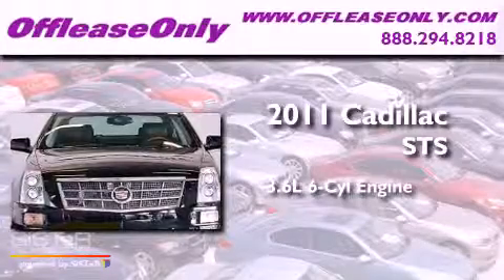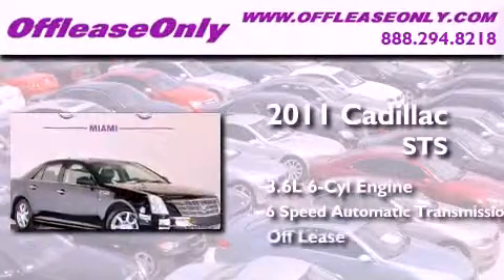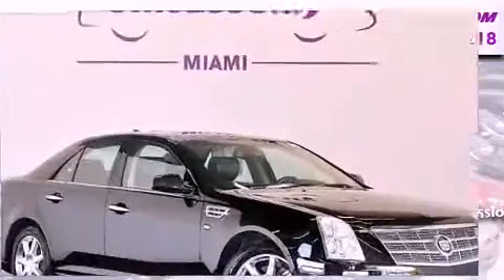This is a 2011 Cadillac STS. It has a 3.6 liter 6-cylinder engine, a 6-speed automatic transmission, and having just come off lease, this Cadillac is in like new condition.